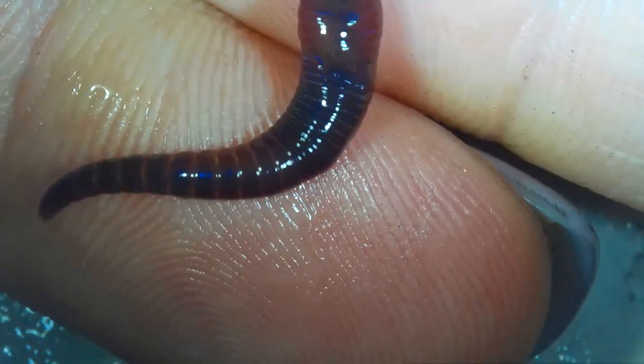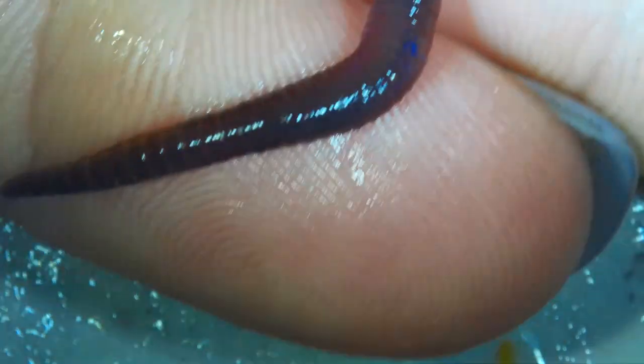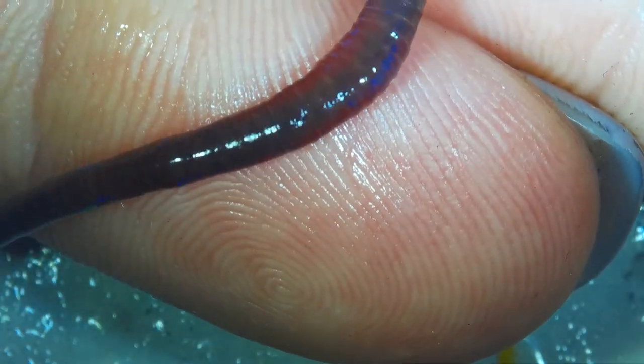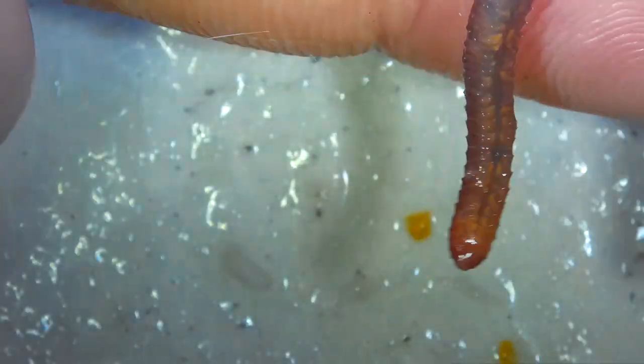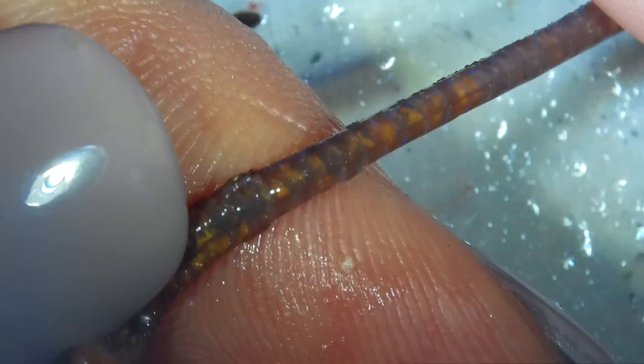He's wrapping around my finger right now. At least under magnification you can see a clitellum on these — I mean, you can see it. It's not puffed up, but you can see it. Let's see if I can get them to turn around and see what the underneath side looks like, see if there's anything interesting.